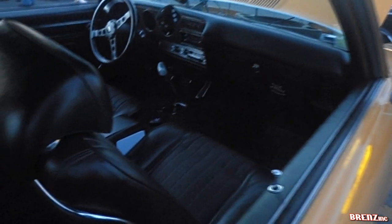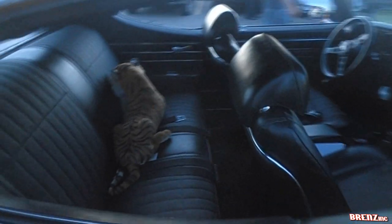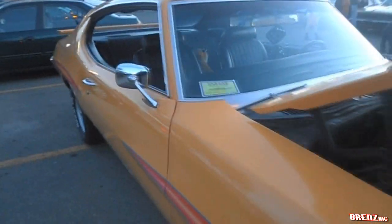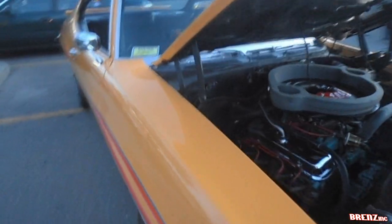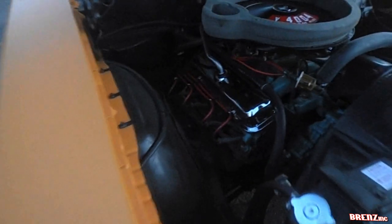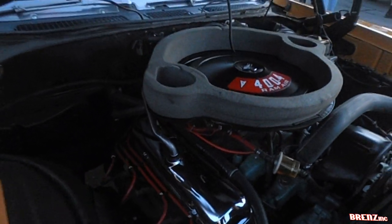Options include buckets and console, duals, chrome engine goodies, ram air, flashy decals, front air dam, trunk-mounted spoiler, front discs, hood-mounted tach, and a Hurst-shifted 4-speed 455 with 4.33s out back for destroying Mustangs and Dodges.